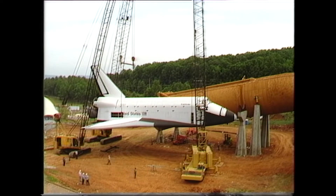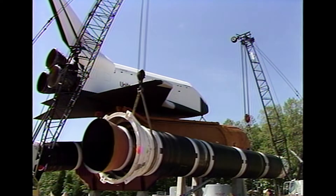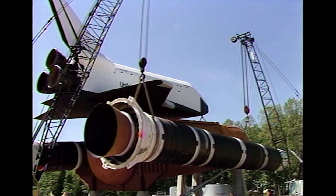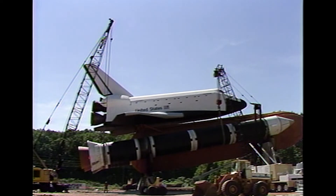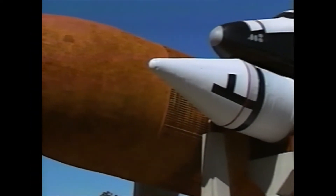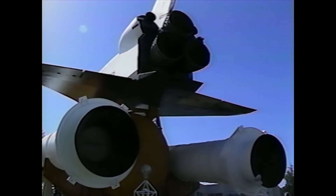In the late 1980s, when work began on the Pathfinder shuttle stack, NASA Marshall loaned the U.S. Space and Rocket Center two of the experimental lightweight solid rocket boosters to place into cradles on either side of the external tank, completing the stack. This made Huntsville, Alabama the only place other than the Cape in Florida where a full shuttle stack could be seen.